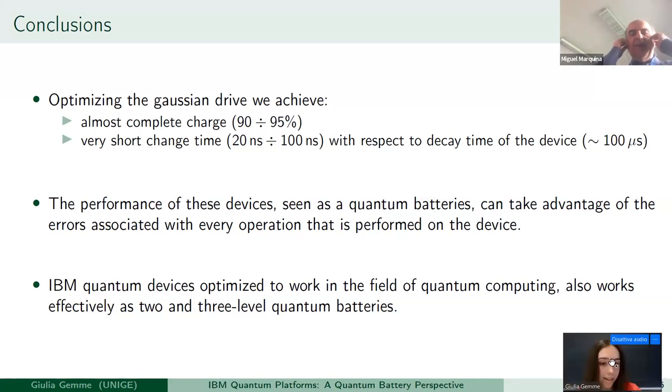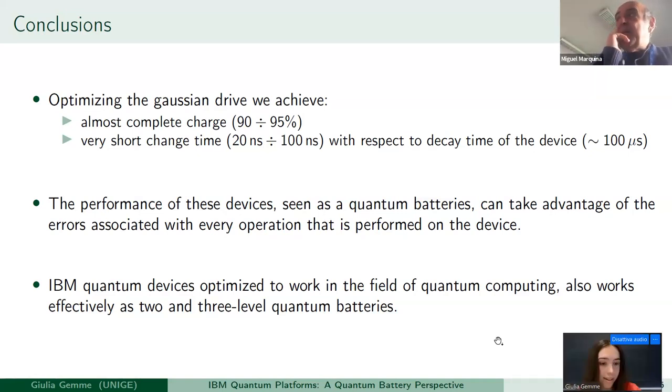Excellent. Many thanks, Julia. I didn't see anybody posing questions in the chat or raising a hand, but we already have one. Bogdan, do you want to pose your question directly? Thank you for your presentation. I guess you know that IBM devices are calibrated at least once per day or even several times every day. When you do your experiment, you read the resonance frequency from the calibration of the device, which may date from yesterday or even a few days before. Is there any systematic influence on your results from the fact that the resonance frequency can shift between two calibrations and you don't know the real value?